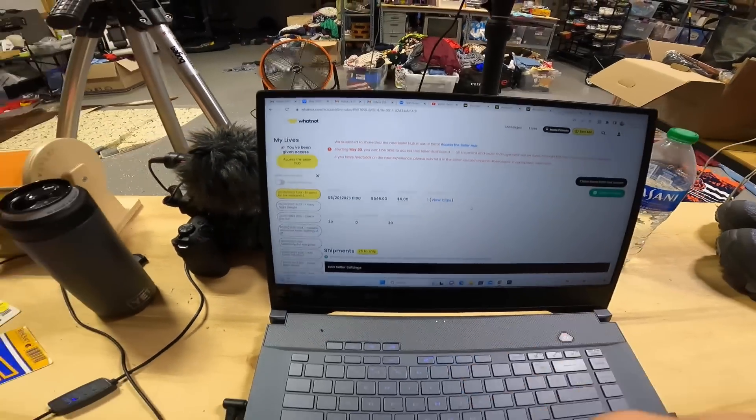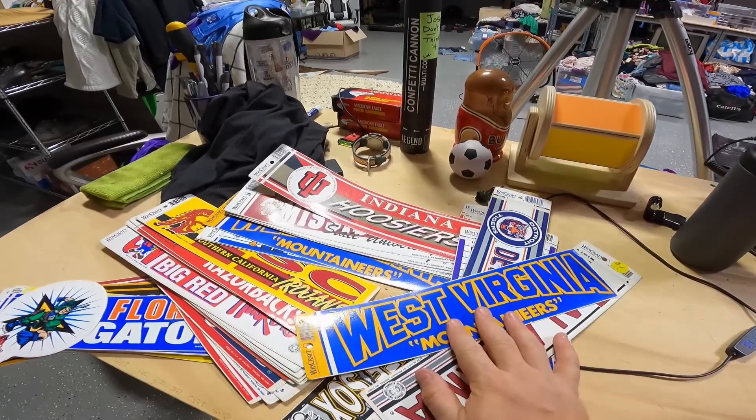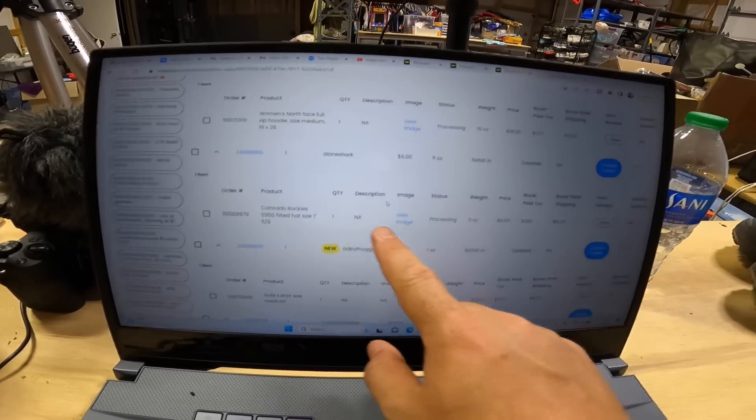Just wrapped up the Whatnot auction. We were able to sell all sixteen one-dollar-start items, then slowly added in another fourteen items from the chat. Altogether we sold thirty things and made a total gross revenue of $546. However, I did add some vintage bumper stickers from another video — that was $34 in sales, so I have to back that out. So $546 minus $34 is $512, and after Whatnot fees of about eleven and a half percent, that leaves us with about $450 in net revenue. A few highlights: North Face hoodie sold for $19, Colorado Rockies hat sold for $6, Call of Duty t-shirt sold for $9.